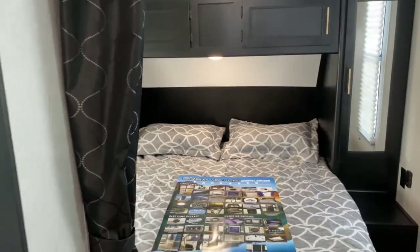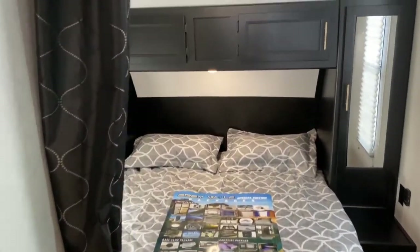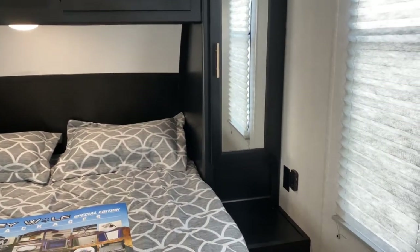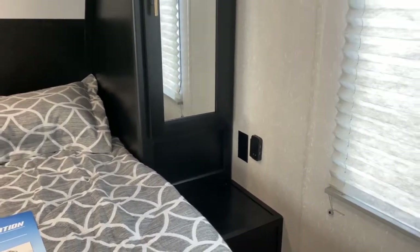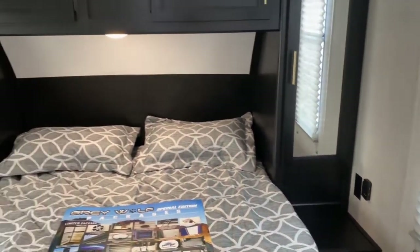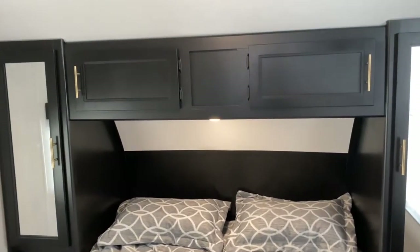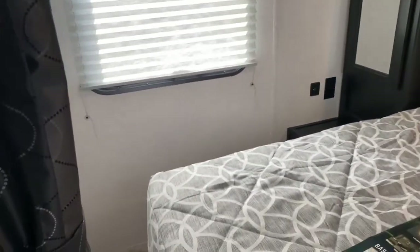Right inside the door to your right is the bedroom. You've got one mirrored closet on each side of the bed, along with USB ports and outlets — so if you have a CPAP mask or any other medical equipment, or you need to charge your phone, you're able to do that right here at the bed. You do have two side open cabinets, and it is a full walk-around bed.